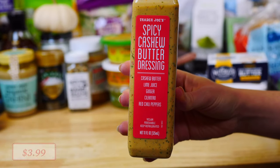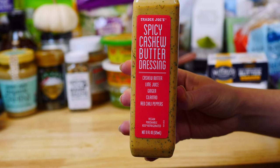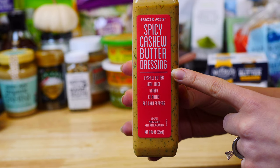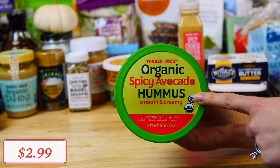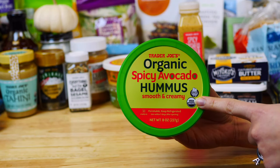I highly recommend it. I also tried their new salad dressing, which you can find in the produce section — this is a spicy cashew butter dressing. It has the cleanest ingredients of any salad dressing and it is pretty spicy. This organic spicy avocado hummus is one of my family's must-haves. It is very smooth and creamy in texture, and trust me, you'll want to buy more than one.